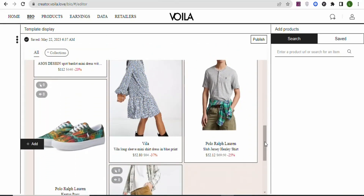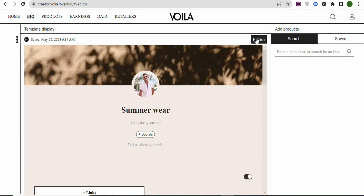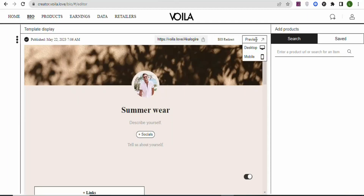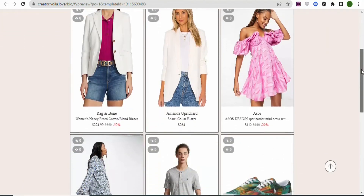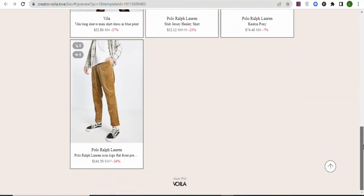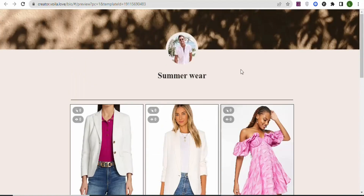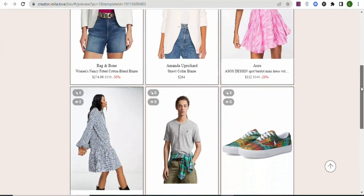Now click 'Publish' so your store can go live. You'll be asked to confirm — click 'Sure.' Once published, you can preview your store in desktop or mobile view. This is the preview of your store. Remember, you can add as many products as you want. The next step is to drive traffic to your store so people purchase the products and you earn money.